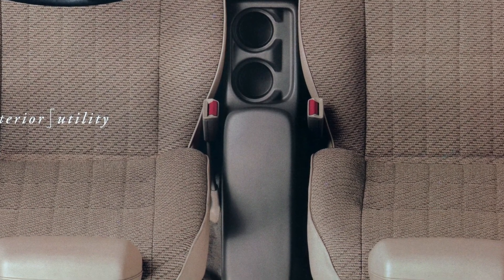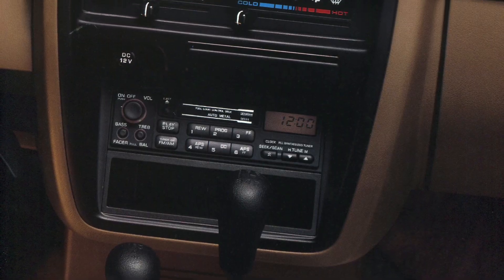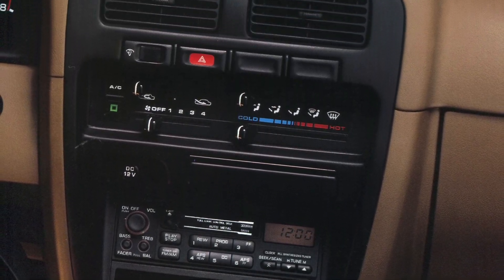The dash was redesigned in 1994 and addressed a lot of the shortcomings from the previous design.